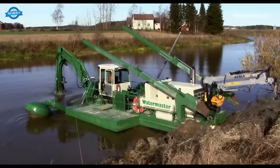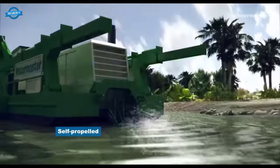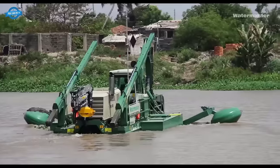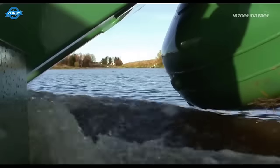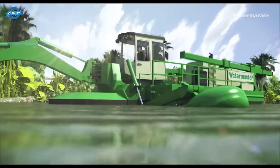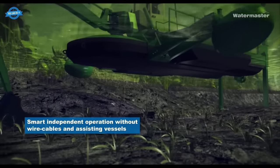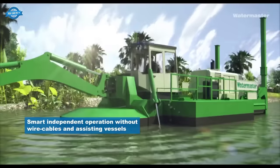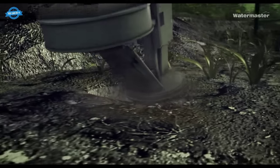The Watermaster dredger operates smartly and independently without the need for wire cables or assisting vessels. It is equipped with its own propulsion system, allowing it to navigate and maneuver efficiently in the water. This eliminates dependence on external resources and enhances the overall productivity of the machine.